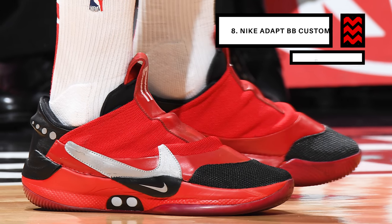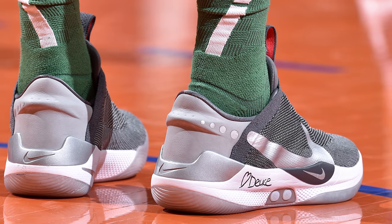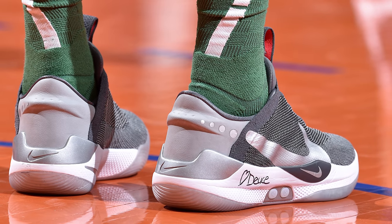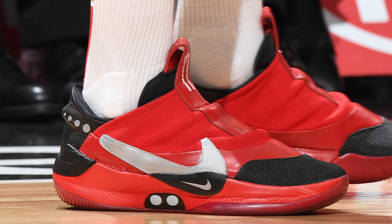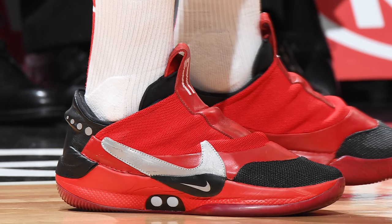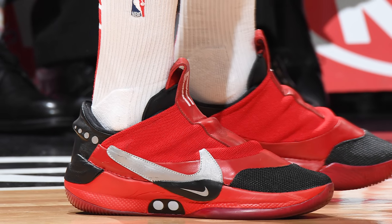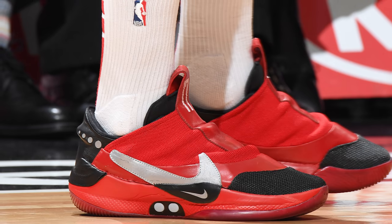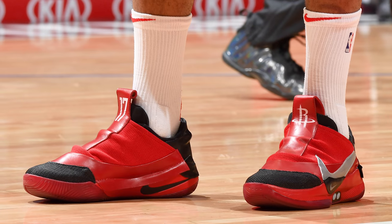Coming in at number 8, we have PJ Tucker with the first custom colorway of the Nike Adapt BB. Last week we covered the second official colorway of Nike's auto-lacing basketball sneaker, but this week we have our first custom colorway of the revolutionary silhouette worn by none other than PJ Tucker himself. These really aren't the cleanest customs in the world and they could use some cleaning up, but when you put together a black and red sneaker, I'm in all the way because those are my two favorite colors. I'm also digging the personal branding on the tongue with PJ's number and team logo, as well as the hit of silver on the Nike swoosh. These customs are awesome — PJ, you did a good job here.